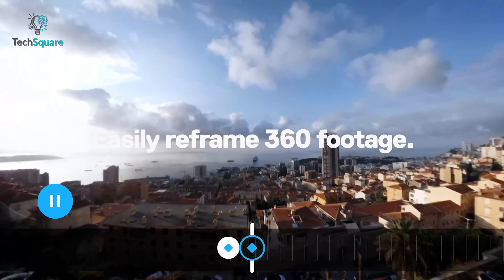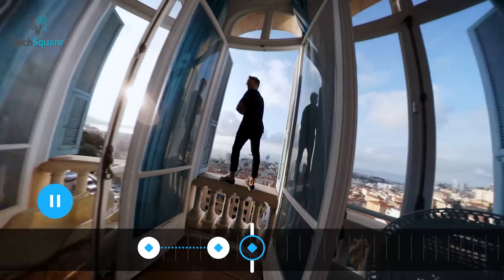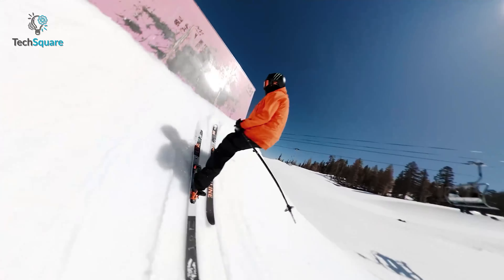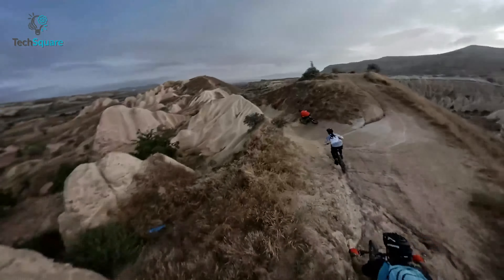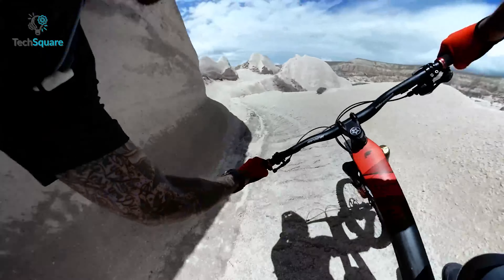The GoPro app allows for seamless editing of clips captured from 360 footage, so regardless of where the camera is pointing, you can effortlessly create stunning images and switch between different perspectives. Its 6-microphone setup makes it an exceptional choice for vlogging, while the 1600mAh battery ensures ample power to capture your adventures throughout the day.